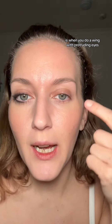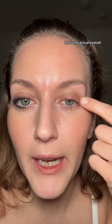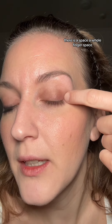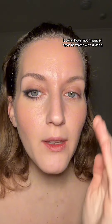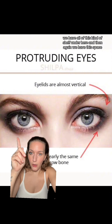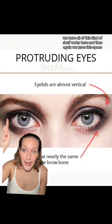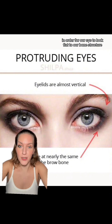What a lot of people don't talk about with protruding eyes is, when you do a wing, if you can see, this is my brow bone — it goes all the way down, my orbital bone, all of it here. This is my actual eyeball. There is a whole finger space between where my eye sits in its socket and where my brow bone is. Look at how much space I have to cover with a wing, dipping down and then dipping back out. This is a great little diagram of a protruding eye. We have all of this shelf under here, and then again, we have this space on the side, where we have to fill that in for our eye to look flat to our bone structure. That's hard. So what I want to show you is a really easy way to do a wing.